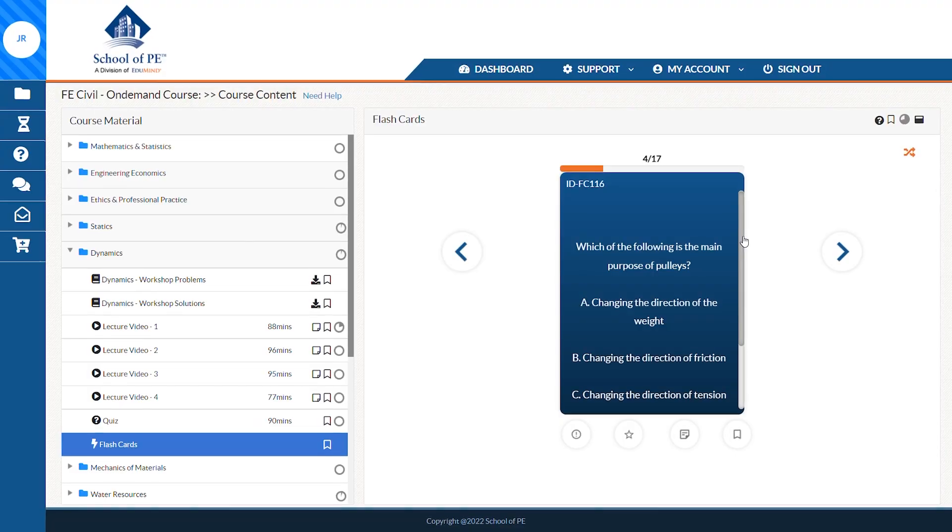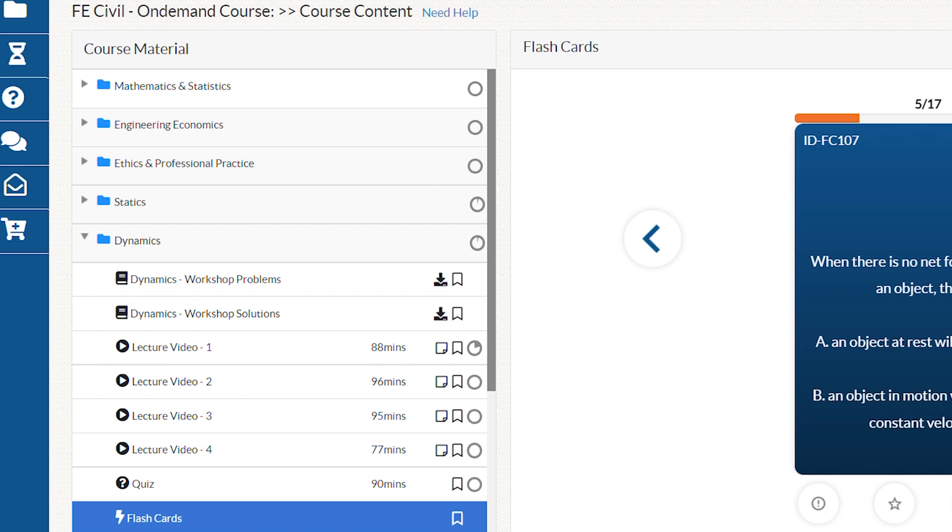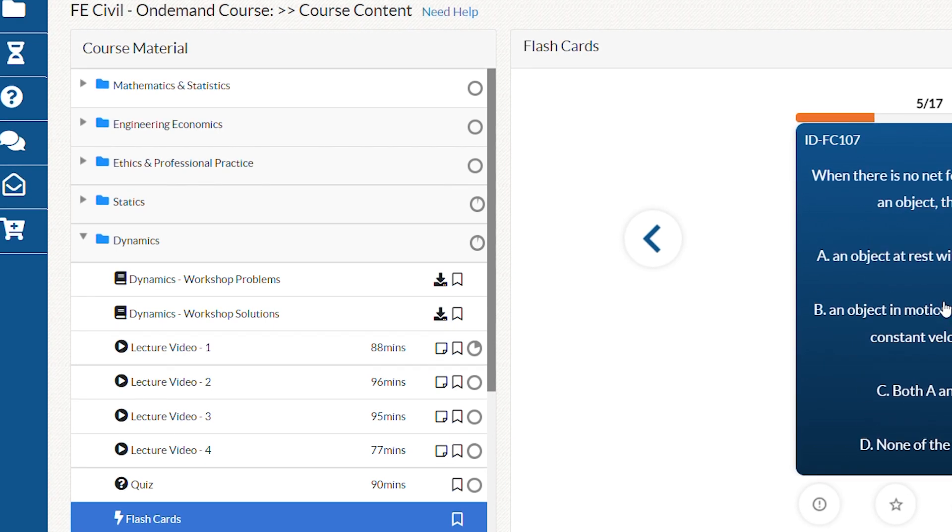When you look at the structure of this course, everything is very intuitively laid out. From the dashboard, all of your instructional material and practice work is neatly bucketed into sections under a course materials tab based on topic. Everything is very tidy and easy to follow, which benefits learners that are more organized and like to work through materials systematically.